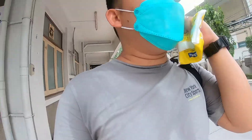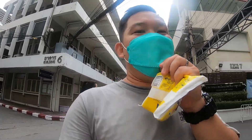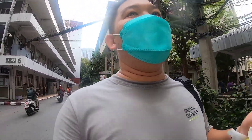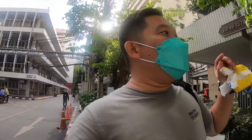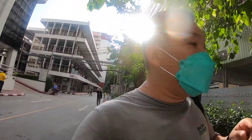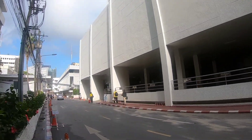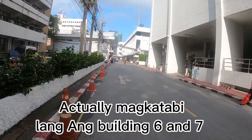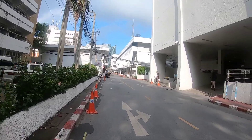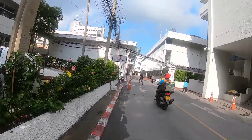Video recording is not allowed inside. For foreigners getting a police clearance, it's Building 7. Building 6 is for Thai nationals — I went there first by mistake. So let's find Building 7. This is the central office of the police here in Thailand — we're currently at Building 9, so we need to keep looking for Building 7.